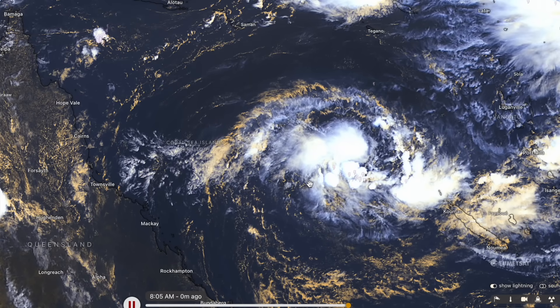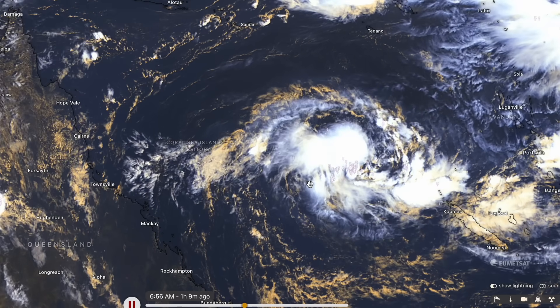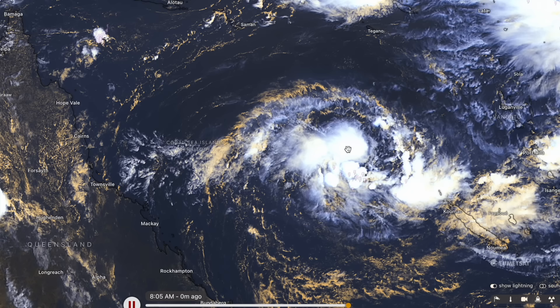I reckon that this actually has a better chance of developing than what the Bureau of Meteorology is giving it. If it becomes a tropical cyclone, it might actually do it in the next two days, considering its appearance right now.